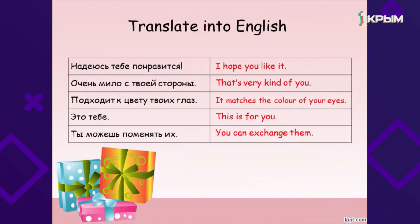Now let's remember the phrases and translate from Russian into English. «Надеюсь, тебе понравится» — I hope you like it. «Очень мило с твоей стороны» — That's very kind of you. «Подходит к цвету твоих глаз» — It matches the color of your eyes. «Это тебе» — This is for you. «Ты можешь поменять их» — You can exchange them.